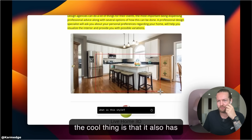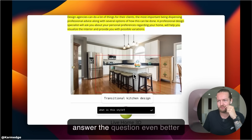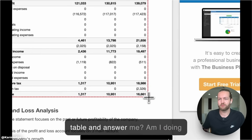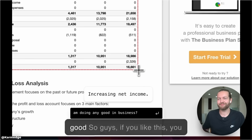The cool thing is that it also has the context of the page — it sees the text here and uses it to answer questions even better. And the last question: is it going to be able to interpret a table and tell me if I'm doing any good in business? It explains exactly what it is and how to help you. I took a screenshot of my calendar and it immediately gave me stress relief.